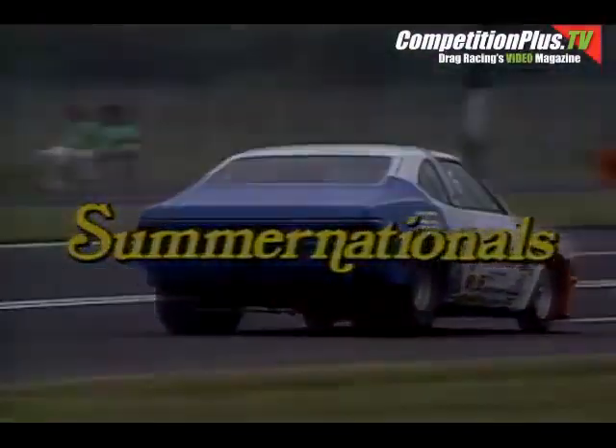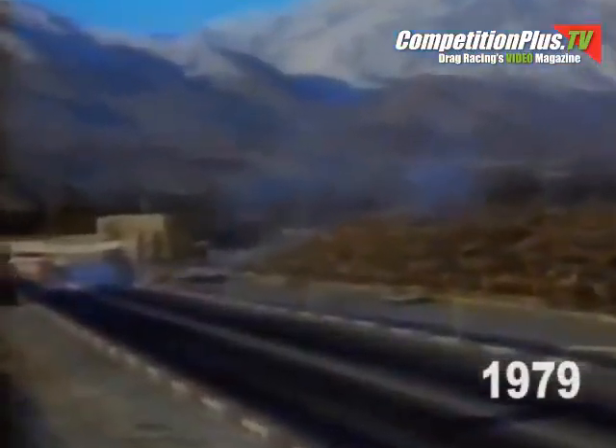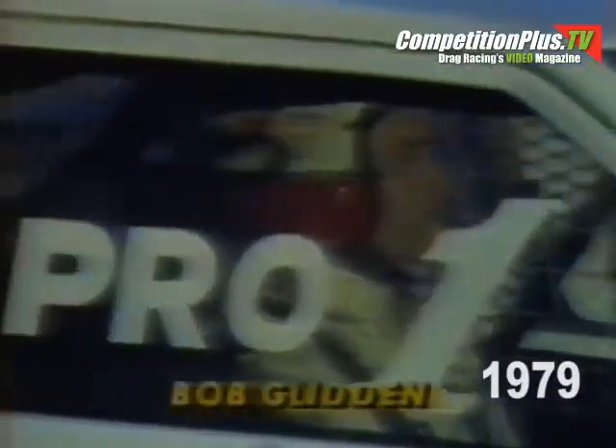Now we look to the Pro Stock final, matching those Hoosiers: Bob Glidden and Joe Satmerry. Remember, Satmerry was the last man to beat Bob Glidden — he did it in May of 1978, and Glidden has not lost a race since that time.